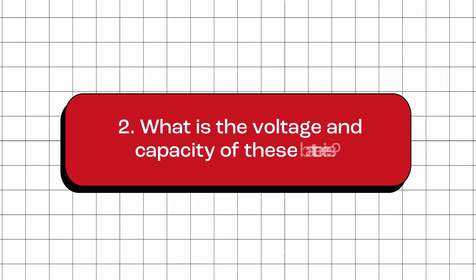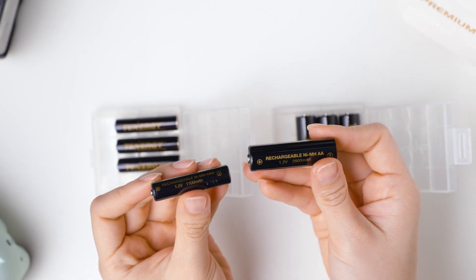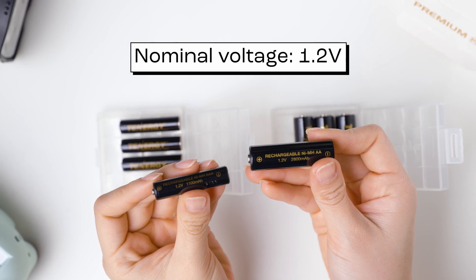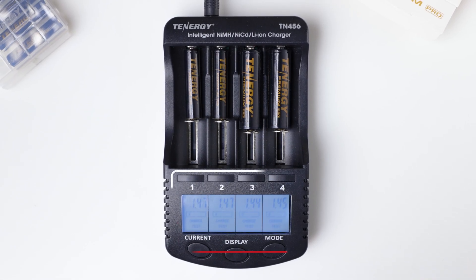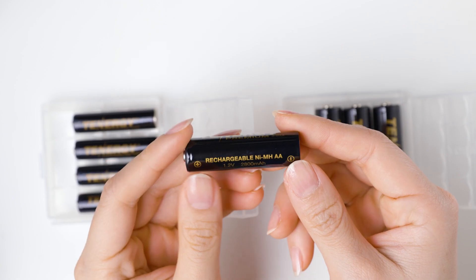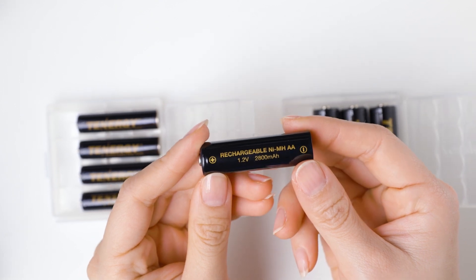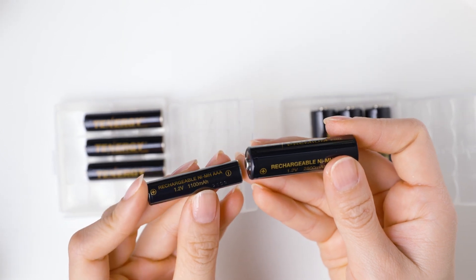What is the voltage and capacity of these batteries? The Tenergy Premium Pro AA and AAA batteries have a nominal voltage of 1.2 volts per cell, and when fully charged, they reach a voltage of around 1.43 to 1.47 volts per cell. The AA batteries have a capacity of 2,800 mAh, while the AAA batteries have a capacity of 1,100 mAh.